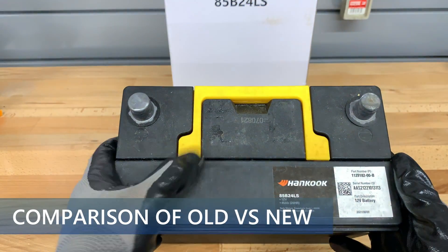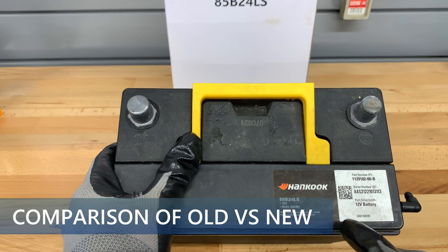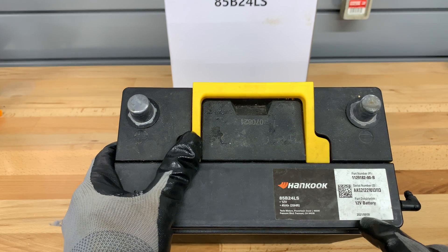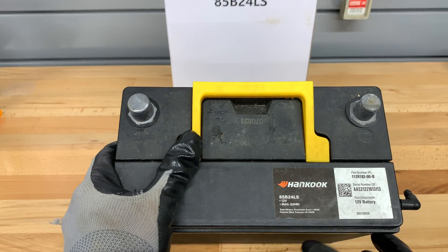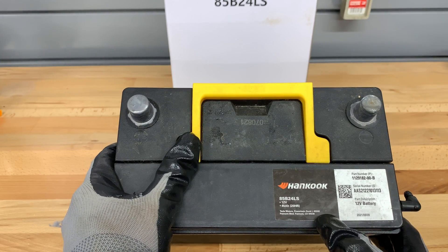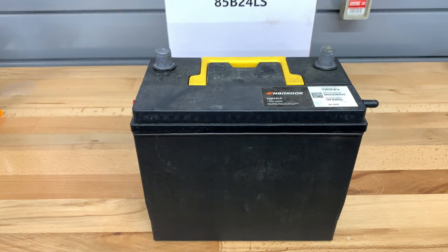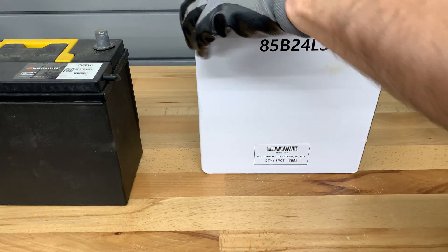Here we have the old battery with some information on it — part number, serial number, born-on date of August 9th, 2021. So this was installed in September 2021, so it was fairly new. It's a Hankook 85B24LS, 12-volt, 45-amp-hour battery made for Tesla Motors. Let's move that to the side — here is the new one.